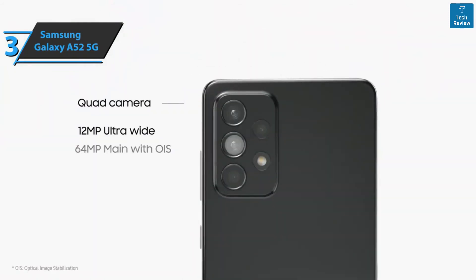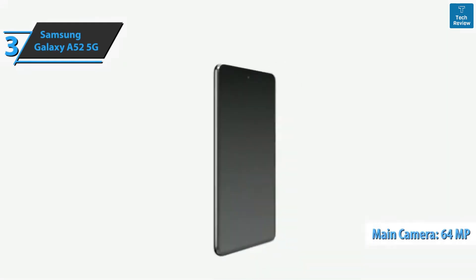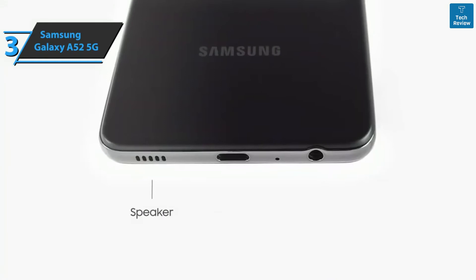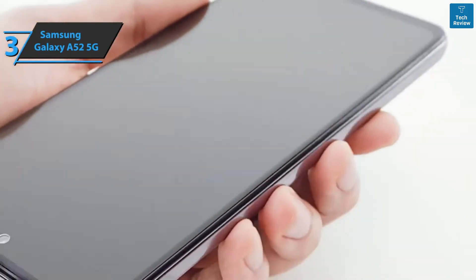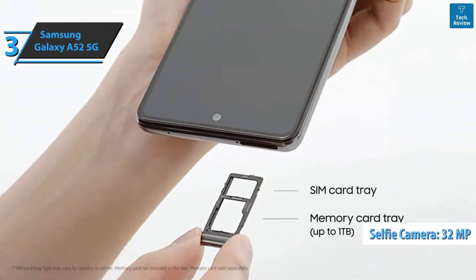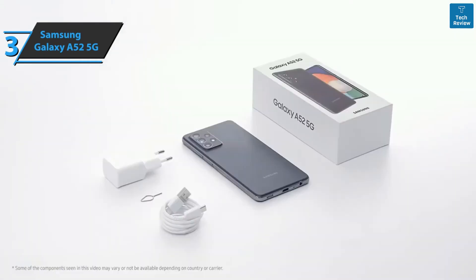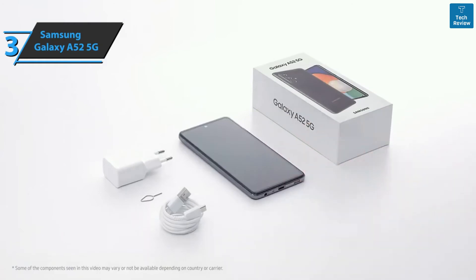The device has four cameras on the back and one front camera. The main camera has an impressive 64 megapixels with optical image stabilization, joined by a 12-megapixel ultra-wide sensor, a 5-megapixel depth scanner, and a macro camera. The front has a 32-megapixel selfie camera. The main camera delivers high-quality images while the ultra-wide offers top-notch color reproduction. Night mode is also available — good stuff, and a definite thumbs up.